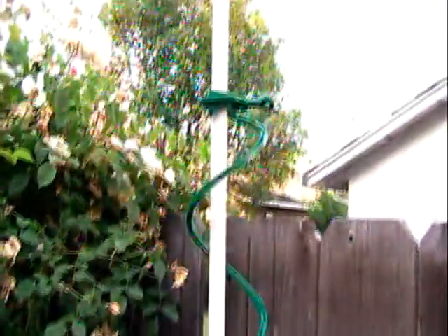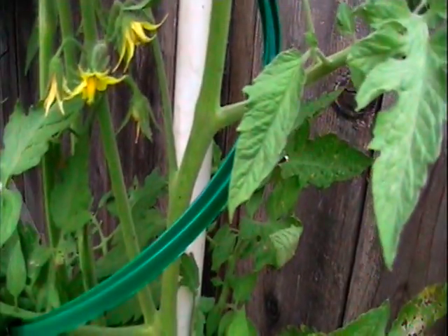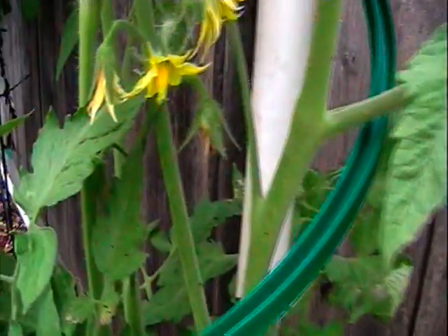Then we have the veggie cage here. A lot of flowers. It looks like there's a tomato growing — right there, it's growing. You can see that right there.